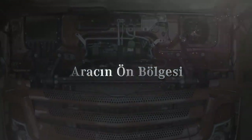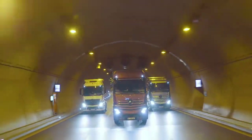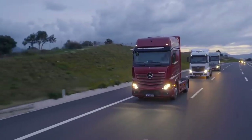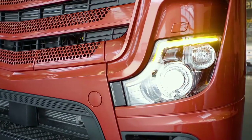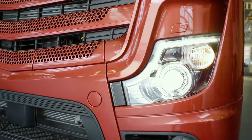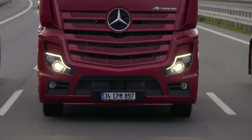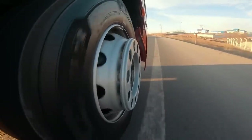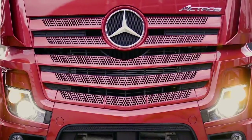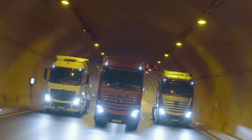Aracın ön bölgesi. İyi bir aydınlatma, güvenlik demektir. Yeni Actros'un karakteristik özelliklerinden biri olan LED gündüz sürüş farı, araca sadece benzersiz ve şık bir görünüm kazandırmakla kalmaz, ayrıca en zorlu yol koşullarında bile aracın görünürlülüğünü artırarak sürüş güvenliğine katkı sağlar. Actros çekicilerde güçlü halojen farlar ve sis farları standart olarak sunulmaktadır. Actros 18-51 ailesi aracında halojen farlar yerine xenon farlar standart olarak sunulmaktadır.